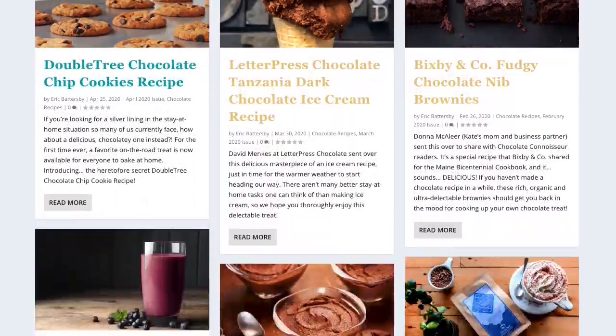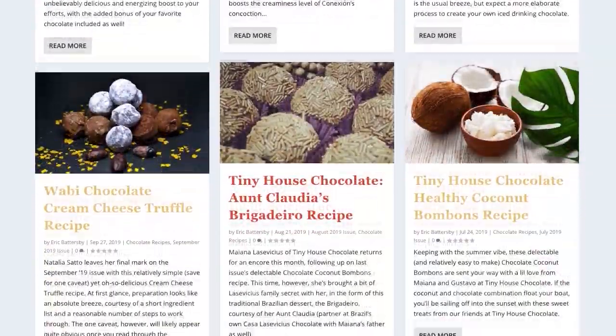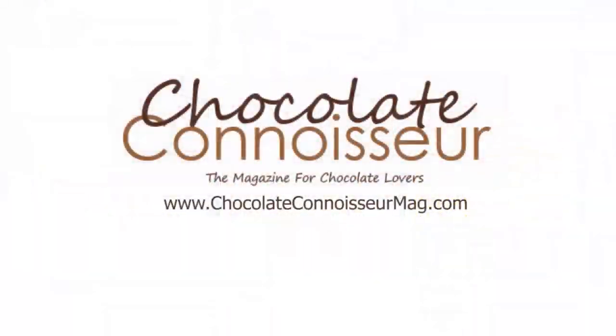And as a big bonus, it's ridiculously inexpensive. You can click the link or the button you see right here to check it out, and we'll see you over at Chocolate Connoisseur.